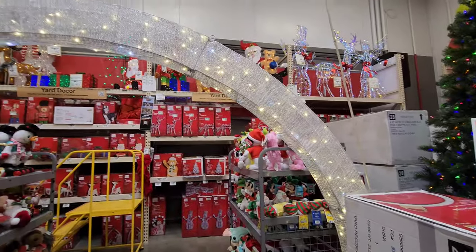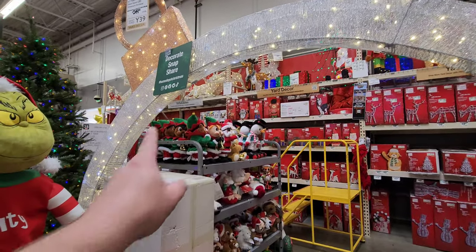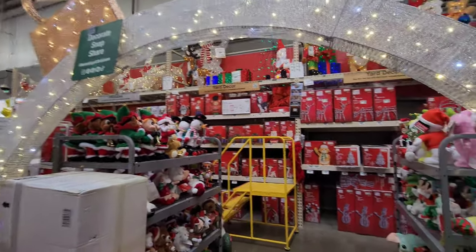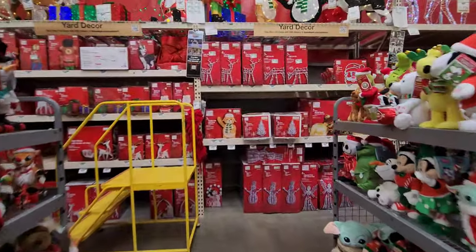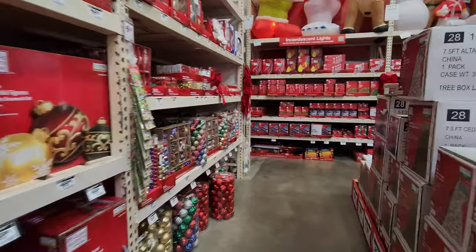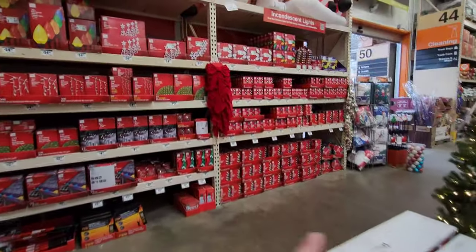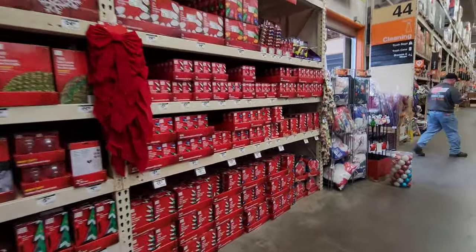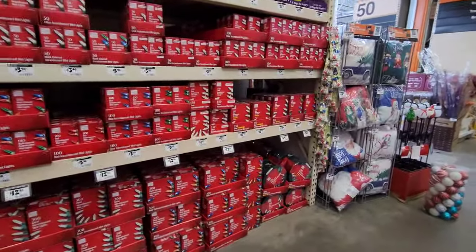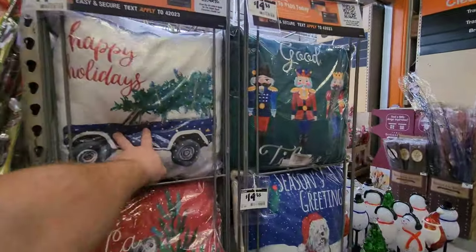They have this very big archway that's supposed to look like a Christmas ornament — you can put it around your walkway or doorway if you have room, because I know I don't. They have so many ornaments, all your trees boxed up ready to go, all the lights you could ever need, and these decorative holiday pillows too.